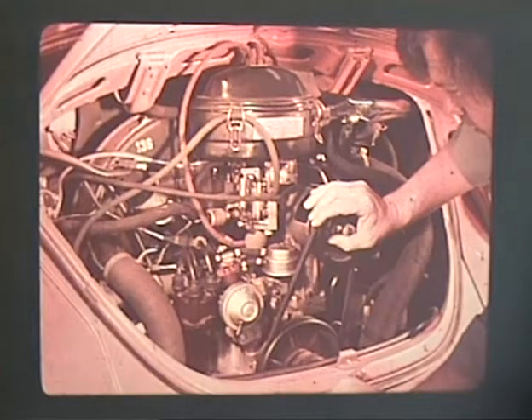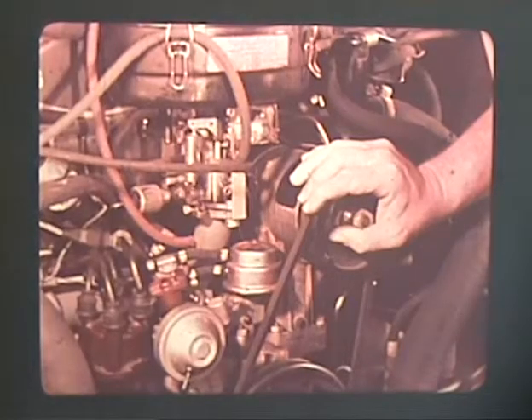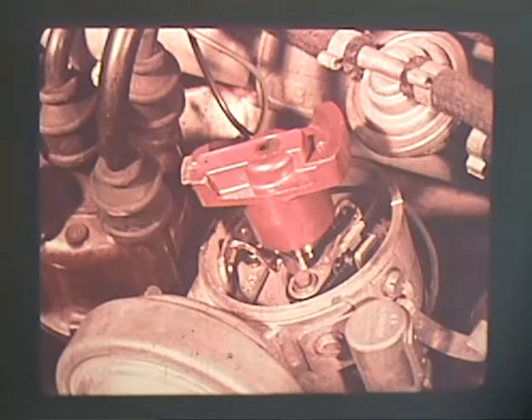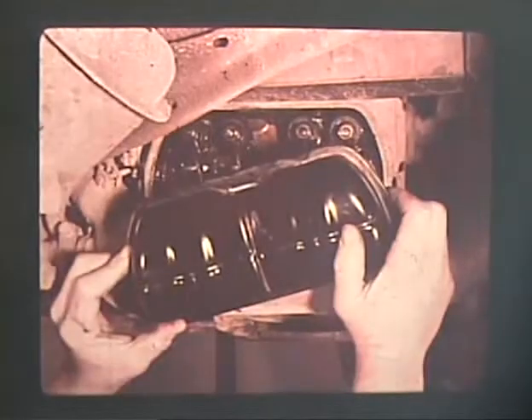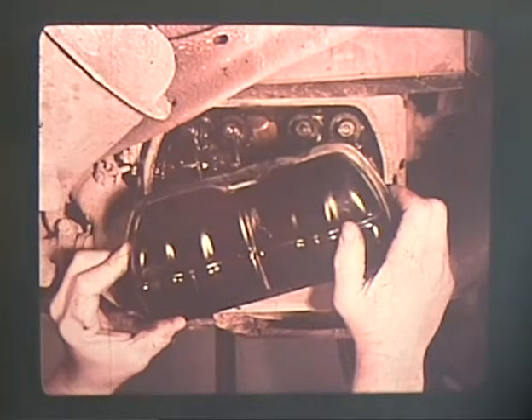Now turn the engine over by hand counterclockwise one half revolution of the pulley. The rotor will turn 90 degrees. After checking number two cylinder, proceed in the same manner with number three and number four, rotating the pulley counterclockwise 180 degrees each time. Each time the rotor will move counterclockwise 90 degrees. When the adjustments have been completed, check the valve cover gaskets to be sure they are in good condition. If not, replace the valve cover with new gaskets. Be sure and clean the cover with solvent first. Run the engine for a few minutes and then check for leaks in the gaskets and replace if necessary.